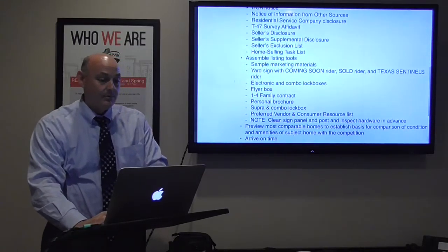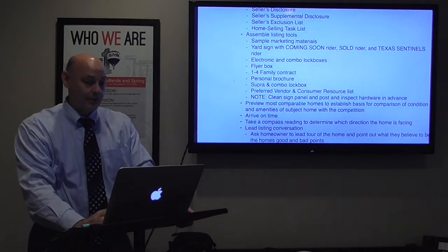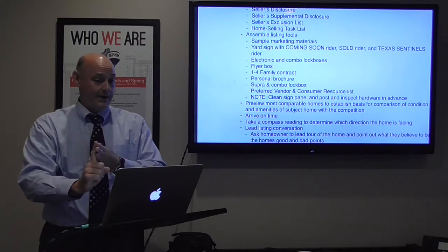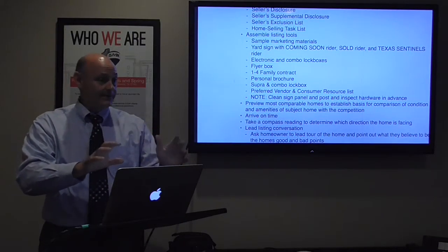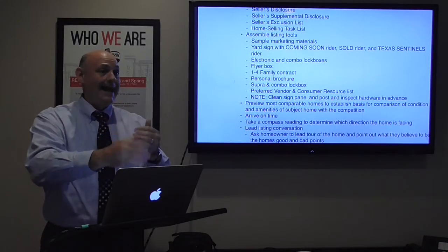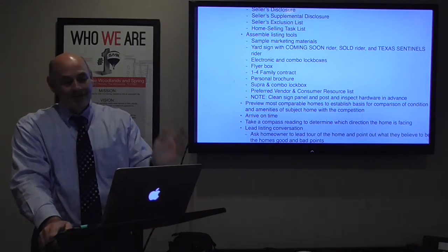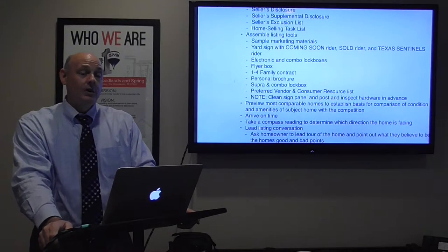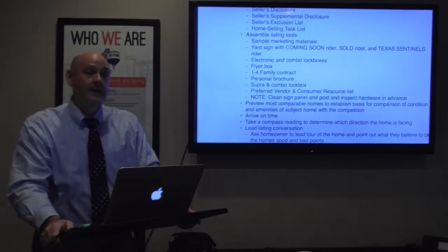I assemble my listing tools: sample marketing materials, past flyers, and I put a yard sign in the back of the truck with a Coming Soon rider, a Sold rider, and a Texas Sentinels rider. Coming Soon is for when we're not going to put it on the market immediately — if we need to do some landscaping refresh or cleanup and won't activate until next week, I go ahead and get the sign in the yard with the Coming Soon rider. I leave all three riders with them so they can swap them out.